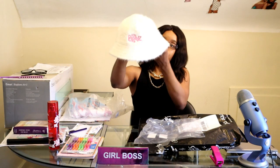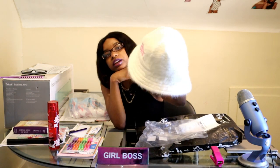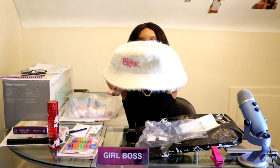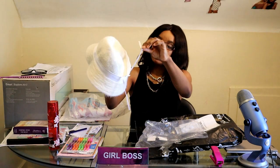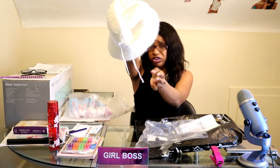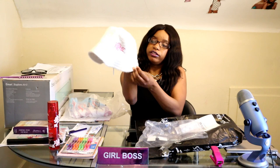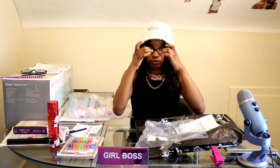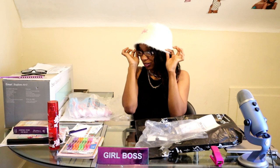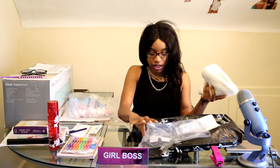I also ordered the Bratz fur bucket hat. It's in a creamy white color, and you can see the pink Bratz logo on the front of the hat. On the inside there are strings — I'm guessing you can tie them together to make the hat fit a little bit better. It's very soft, very furry material. And this is what it looks like on me. I love it. I am extremely satisfied with my purchase.